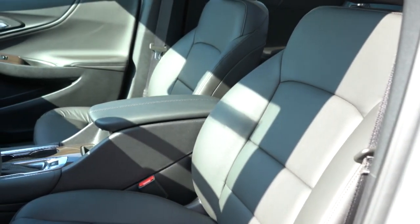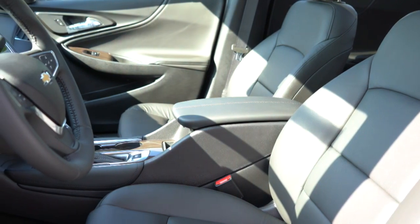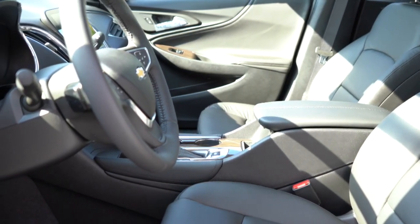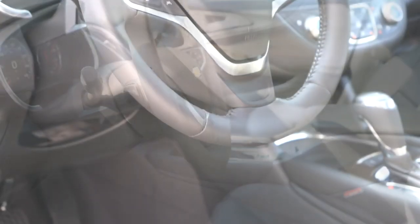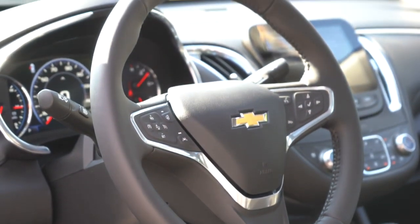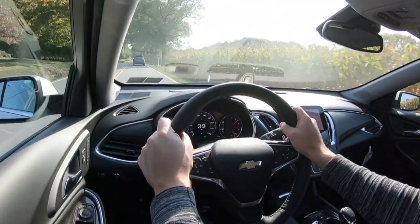Up front, cloth seating is on the L, LS, RS, and LT, but the Premier gets perforated leather seating — perforated meaning heated and ventilated. The LT also gets heated front seats. Power driver seat comes with the RS and up; power passenger seat with the Premier. The steering wheel is tilt and telescoping, leather-wrapped from the RS and up, bolstered nicely and a little thicker than most — which is a good thing. It's also heated on the Premier.